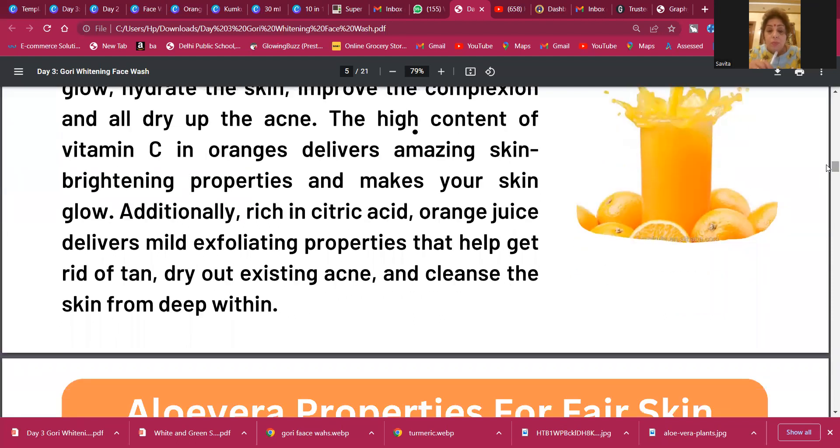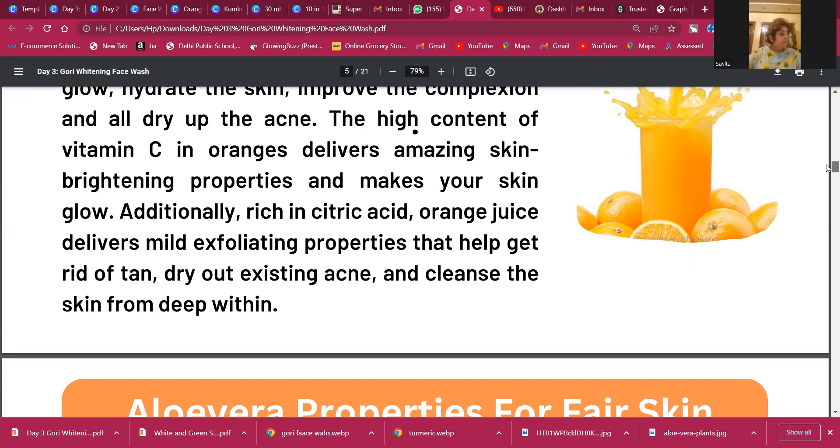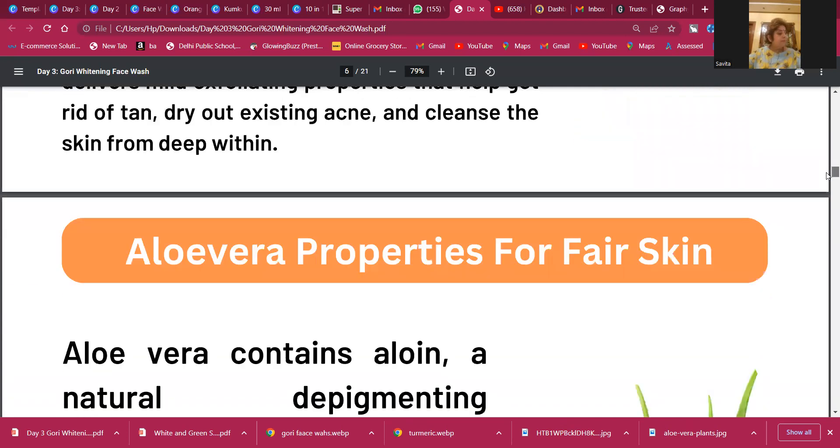That's why we can at least use Vitamin C topically — which is why we're using oranges here. Vitamin C helps repair your skin. Additionally, oranges are rich in citric acid, which delivers mild exfoliating properties that help get rid of tan. Tanning is a major problem nowadays and causes our skin to feel dark. In the longer run you will see visible improvement. Orange also dries out existing acne and cleans the skin from deep within due to its exfoliating properties.